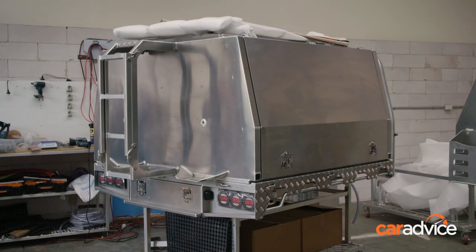We've chosen Norweld for a specific reason, and in the next episode of this series, we'll show you exactly why we chose the Norweld canopy. But come and take a look now while we fit the tray, which is the first part of the modification process.